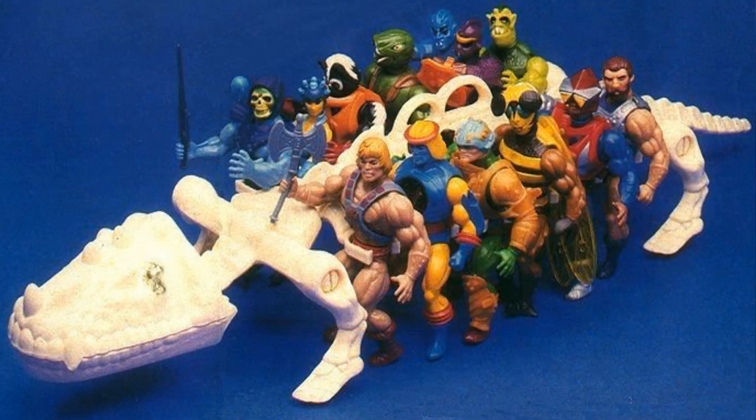Number three on the list is Battle Bones from Masters of the Universe, released from Mattel in 1985. Battle Bones, for all intents and purposes, was the Masters of the Universe version of G.I. Joe's APC. Maybe lacking the armor of an APC, Battle Bones was a place where you could carry your figures, carry their weapons in its mouth, and just have a cool carrying case for your Masters of the Universe figures. What a great aesthetic to have — a giant, skeletal dinosaur.